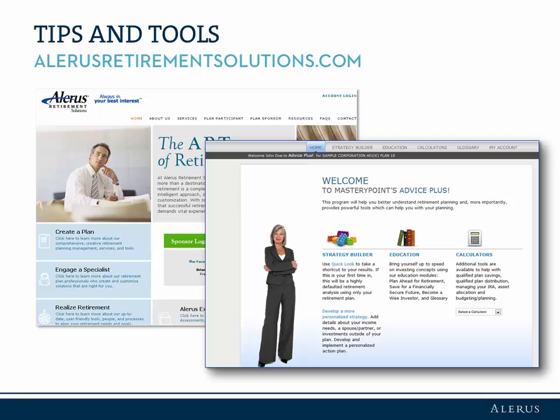From there, use the Strategy Builder tool to help set retirement goals and see if you're on track to achieve them. Strategy Builder allows you to input relevant information regarding your retirement income needs and outside assets, along with your retirement plan account, to come up with a realistic portrait of your current and future situation.